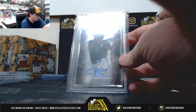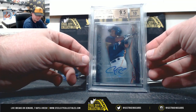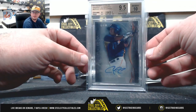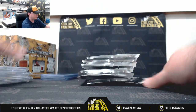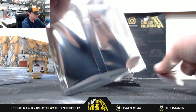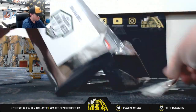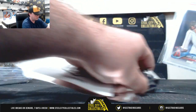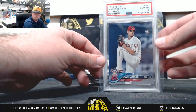2014 Bowman Sterling Prospect Autographs, Carlos Correa, 9.5 with a 10 auto — nice hit there, Correa prospect autograph. 2018 Topps Shohei Ohtani, PSA 10.